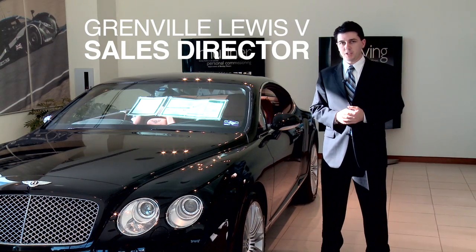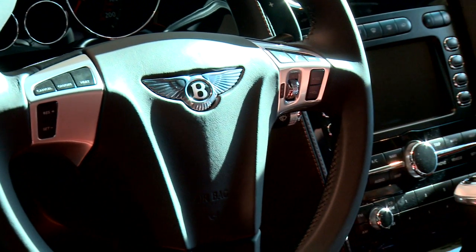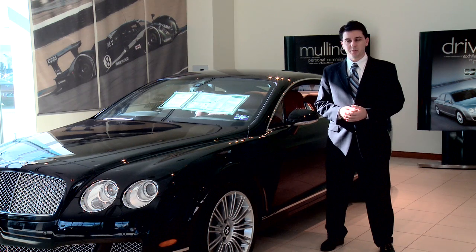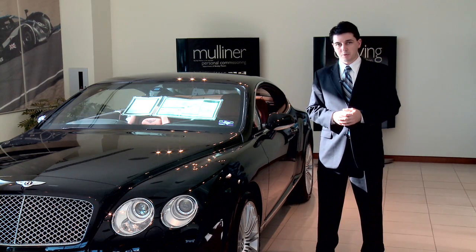This is the Bentley Continental GT Speed. It incorporates some of the things that the original Bentley boys were trying to accomplish — five wealthy entrepreneurs who liked going fast and liked having a lot of power. For 2009, this is the iteration: 600 horsepower, 554 foot-pounds of torque.